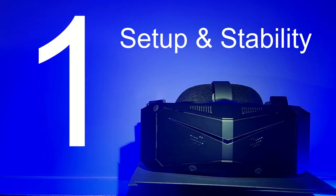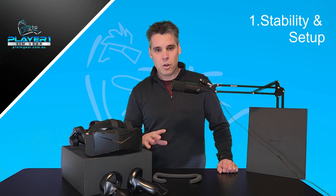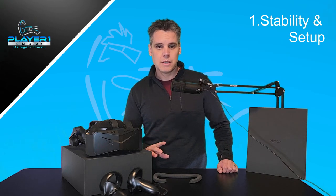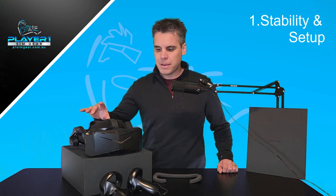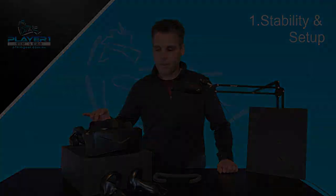Number 1: Setup and stability. There have been some reviews coming out in the last couple of weeks, particularly from Will at Boosted Media, saying that the main reason he was unable to recommend the Pimax Crystal is because he had some challenges with the setup and the stability of running the device.